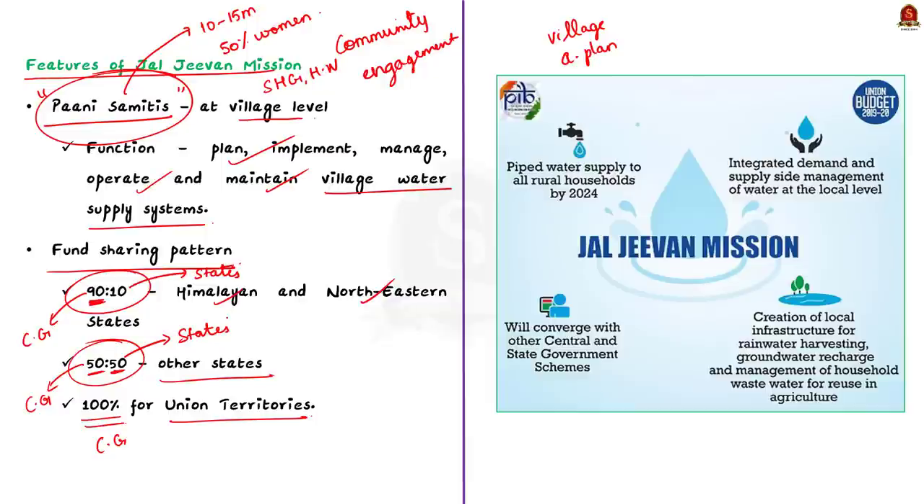The mission places importance on capacity-building initiatives. At the rural level, the mission aims to enhance the managerial skills of communities. Apart from this, regular monitoring and evaluation mechanisms are established to track the progress of the mission.